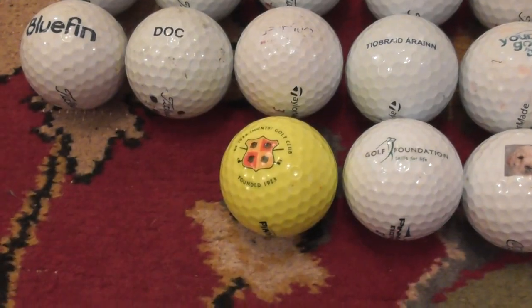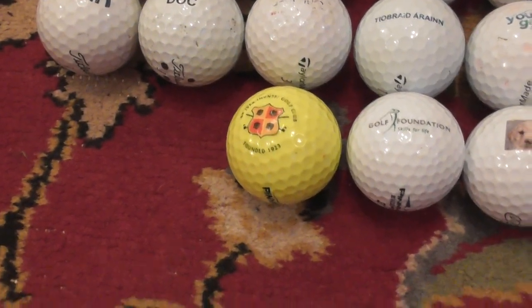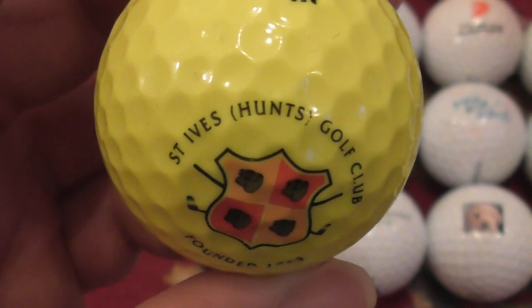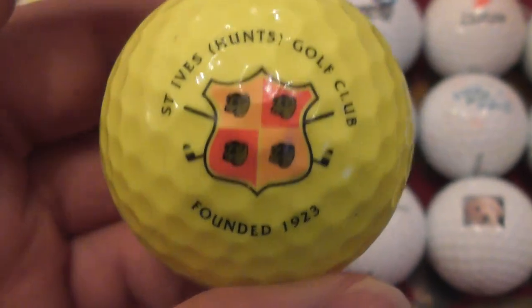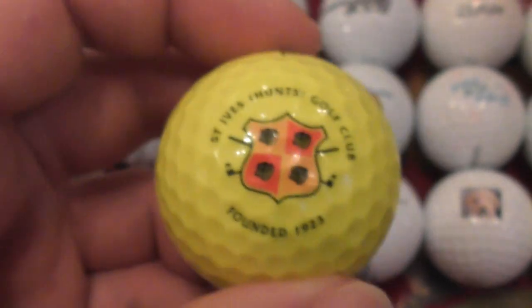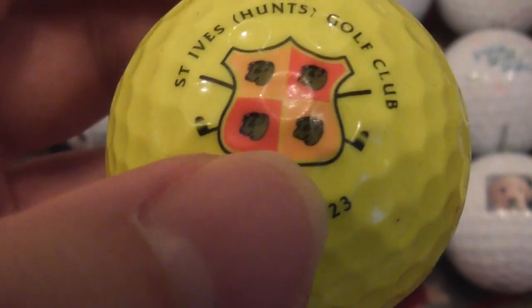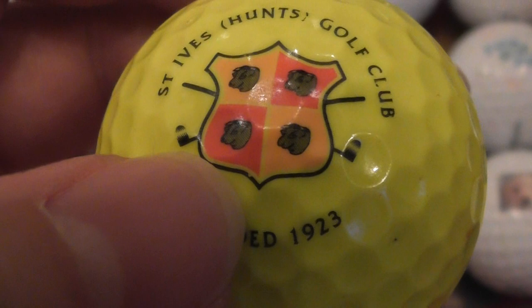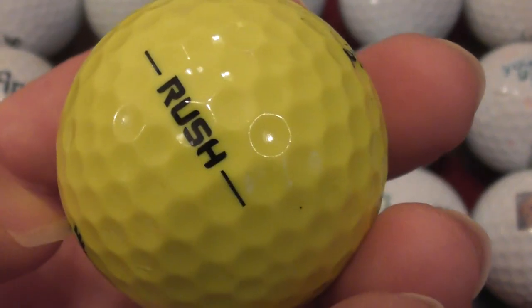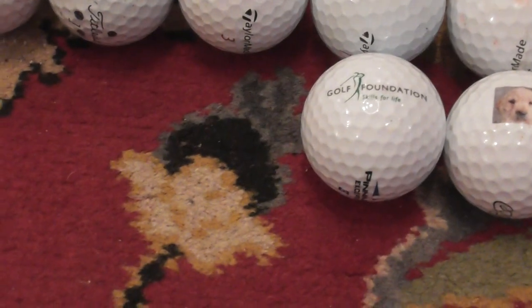That was quite a dirty ball, took me a while to clean up, so it's probably been where I found it for a few years. Next, it's an Ives Hunts Golf Club, founded 1923. Not sure what those black things are supposed to be on the shield. That's on a Pinnacle Rush — very good condition.